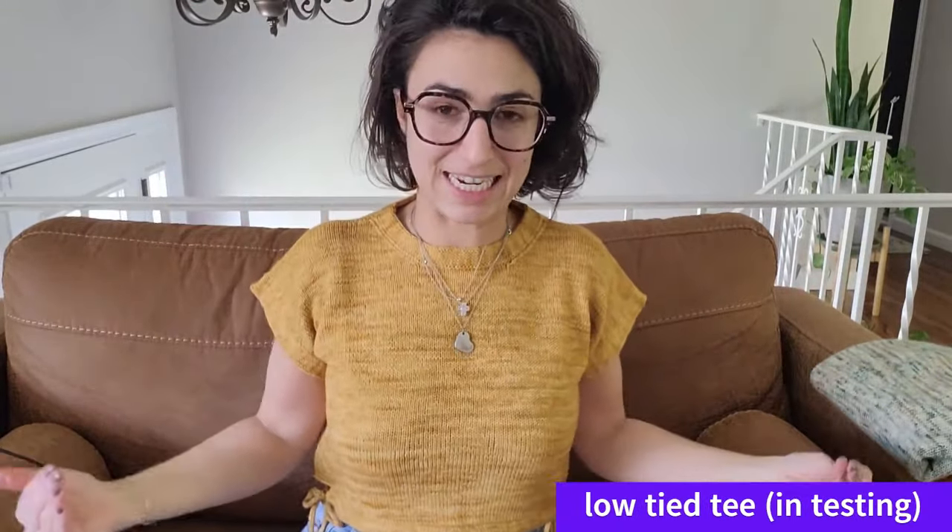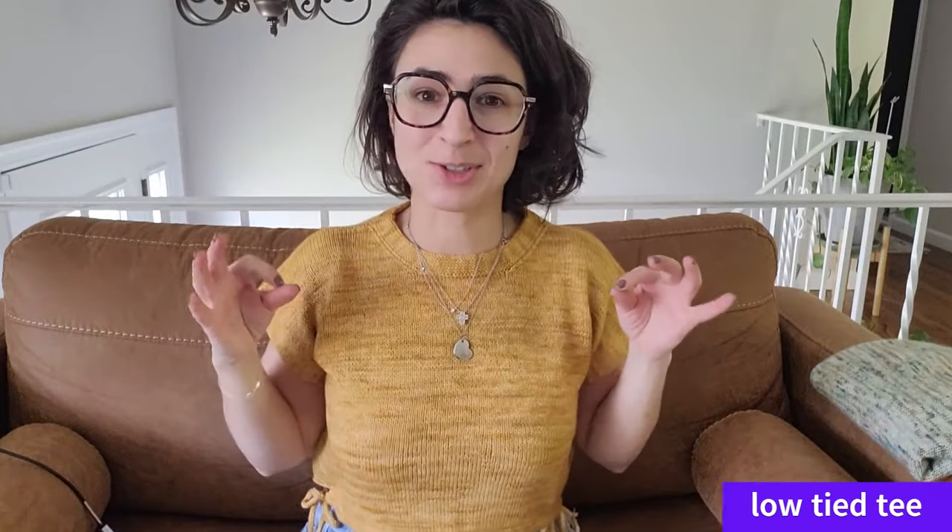First, let's start by talking about what I'm wearing because it is the first time I am wearing this — certainly on this podcast, but I think in public too. I don't think this has hit my grid. I know it hit my stories many months ago and I showed this last week, but not on my body. This is my Low Tide Tee. It is currently in testing and testers are already loving it. I am so excited — I want to make a million more.